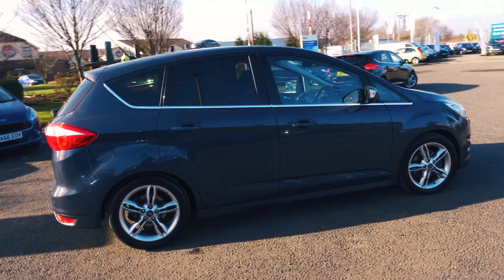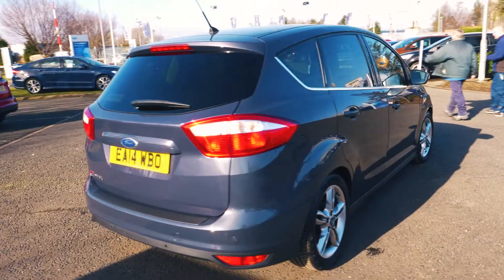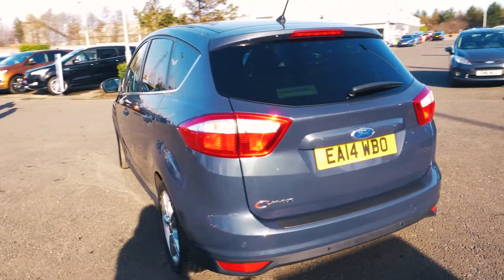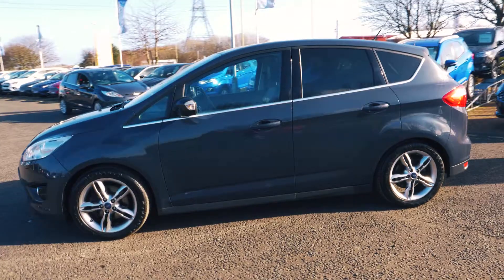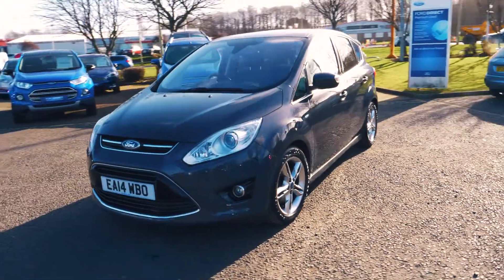Welcome to Jennings. Today we're going to be looking at a Ford C-Max 2.0L TDCi Titanium X 5 door MPV. This vehicle was first registered in May 2014 and has done 25,770 miles. It's a 2.0L diesel engine with automatic transmission.